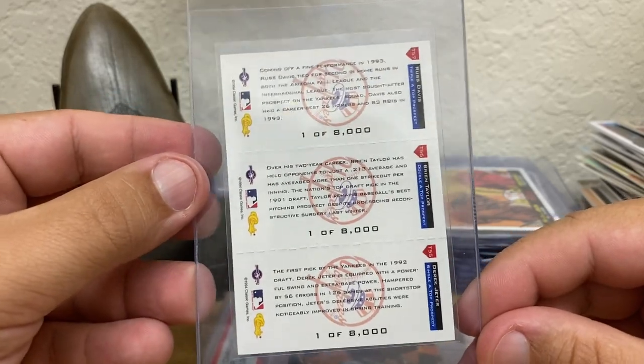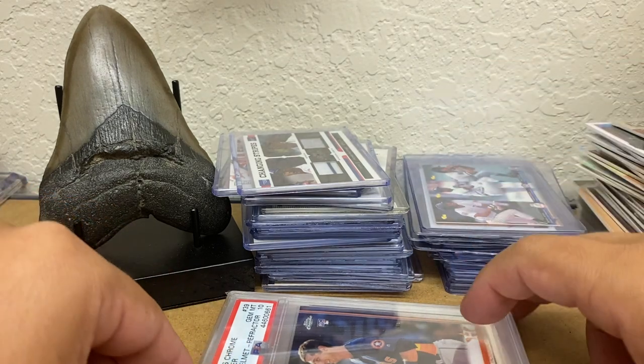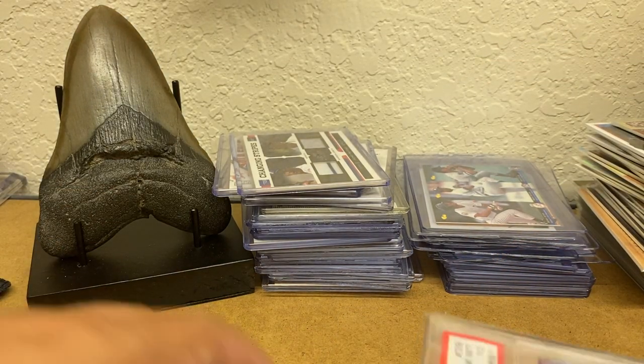There's a print run of 8,000. Yes, I know it's 8,000, but back then they don't come around too often.